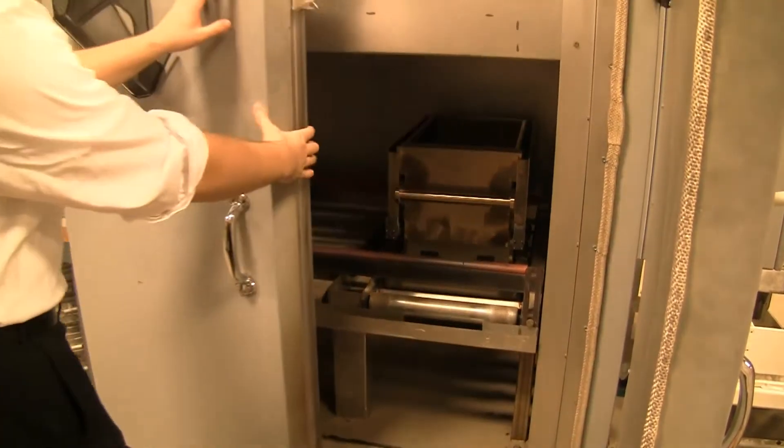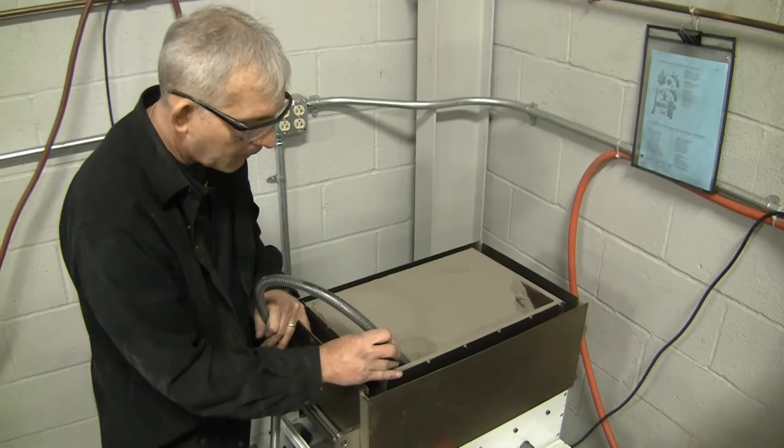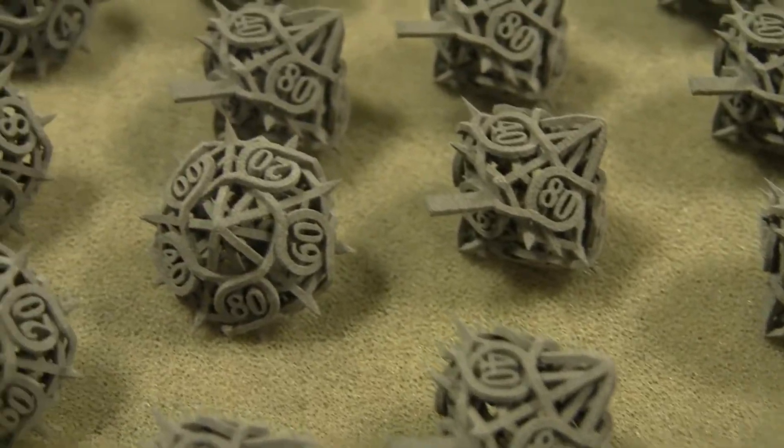Once the powder fills up a pan, it's put in a big oven to cure the glue. Then a little vacuum is used to very, very carefully dig out these products. These ones are little, but others can be as big as a car.